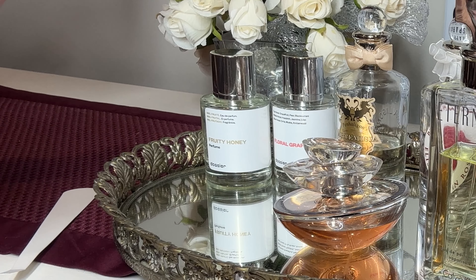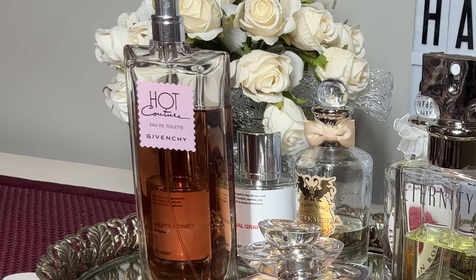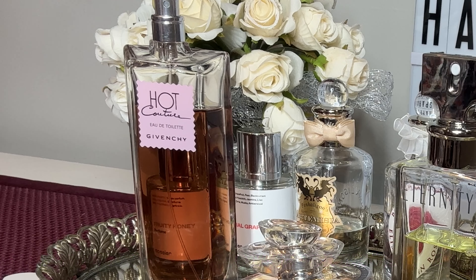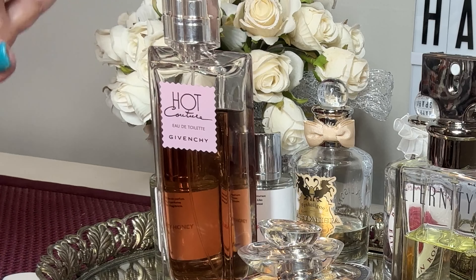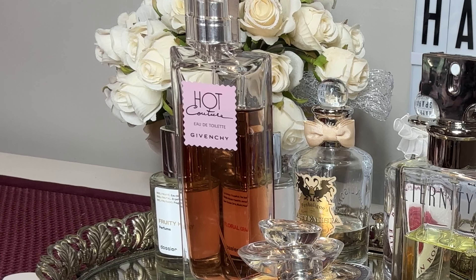Hot Couture. This is another oldie but a goodie. This opens up with a beautiful raspberry note. The raspberry dries down into a smoky, fruity, sweet fragrance. And I love this one — this is my go-to for concerts and outdoor activities. Absolutely love this fragrance.